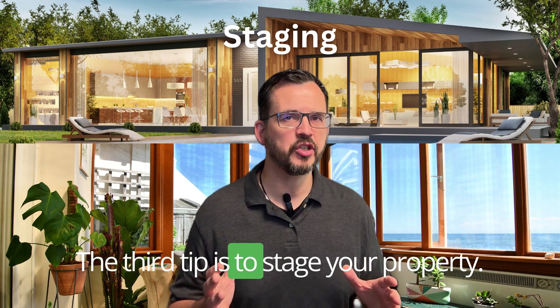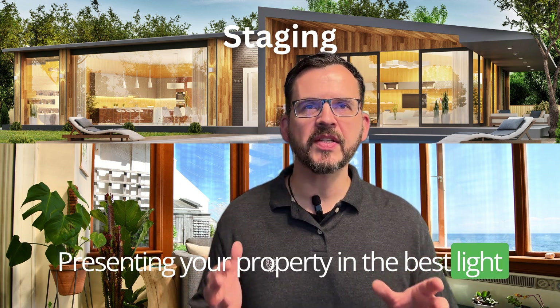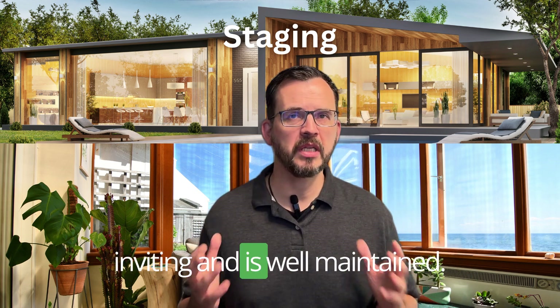The third tip is to stage your property. Presenting your property in the best light is essential, so make sure it looks inviting and is well maintained.